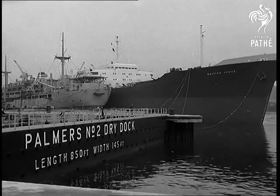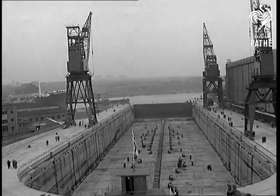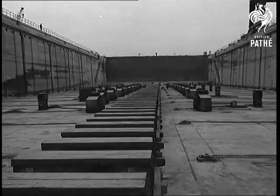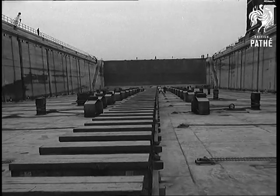Now they were at home for newsreels to take pictures of dry dock number two, and what a fine piece of engineering it is — 850 feet long, big enough to take tankers of 80,000 tons.